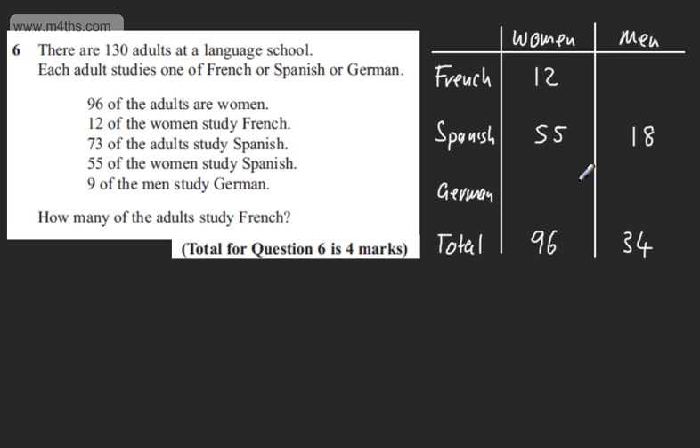We're told 9 of the men study German. So 34 minus 9 minus 18 gives me 7 men who study French. 12 plus 7 is equal to 19, therefore there are 19 people who study French.